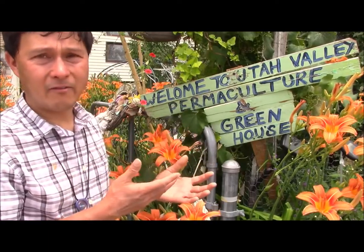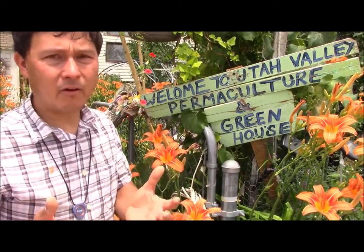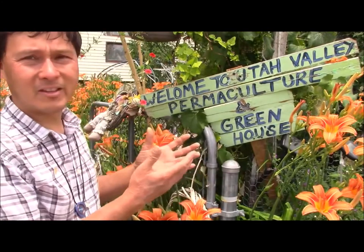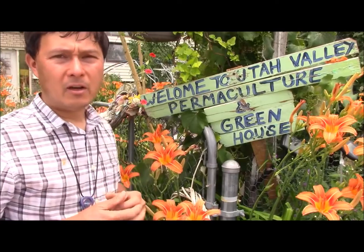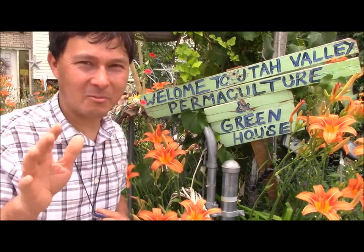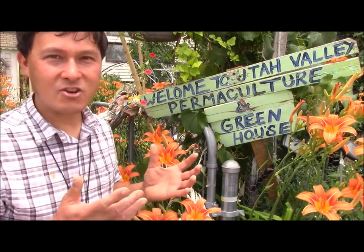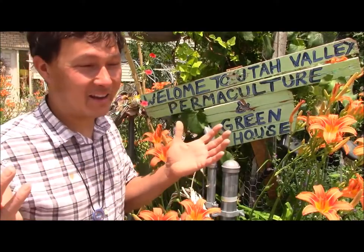Denise used to do organic square foot gardening here with her dad — that's how she got involved with growing. She decided organic gardening was too much work and wanted something sustainable. She's more of an elder lady, but she's amazing — like a kid at heart. She's the most childlike person I've ever seen; nature just amazes her. I hope to find a wife like that one day — someone who always has that childlike spirit.